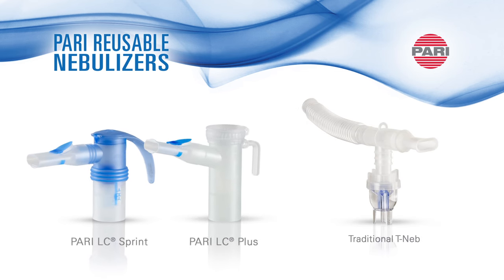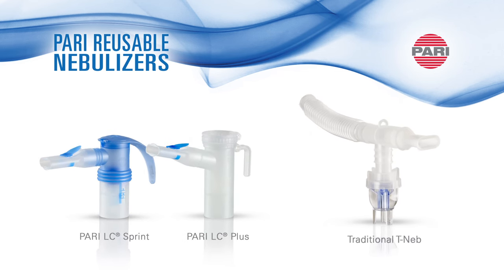A nebulizer can be reusable or disposable and differ in aerosol efficiency, treatment time, and medication delivery. This should be considered when prescribing a nebulizer for aerosol therapy.